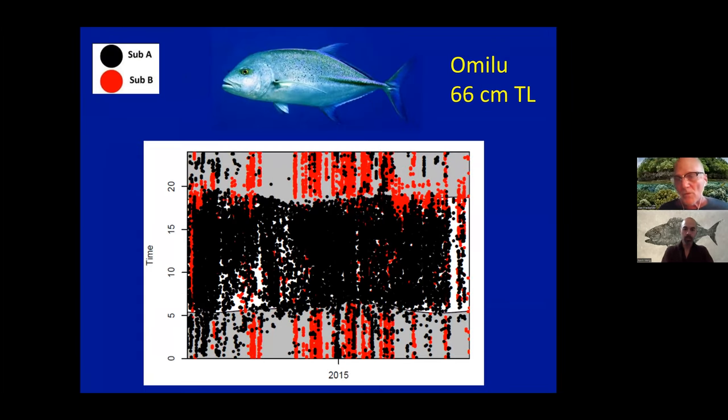Here's the species we really focused on: Omelu. Unlike the gray reef shark, the Omelu is very diurnally active. It spent almost all of its time actively inside the crater during the day, moving to the backside—Zone B—at night. But almost exclusively during daytime hours it spent its time inside the crater. That's pretty typical of Omelu elsewhere; it's really a daytime feeder and daytime predator.